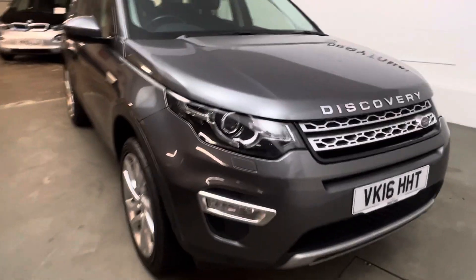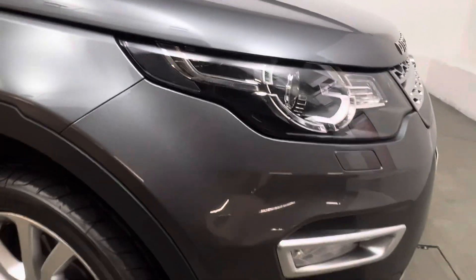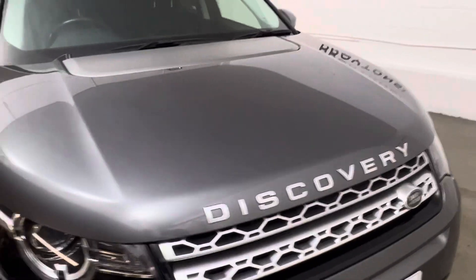Starting with the front of the vehicle, it is finished in a Corris grey metallic paintwork. Very clean bodywork considering the age of the vehicle — it's on a 2016 plate, really well looked after by the previous owner.